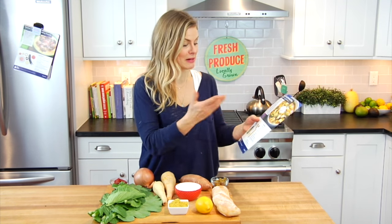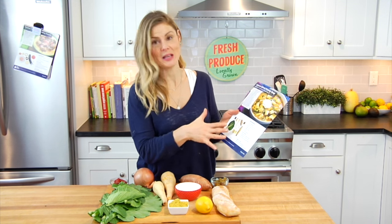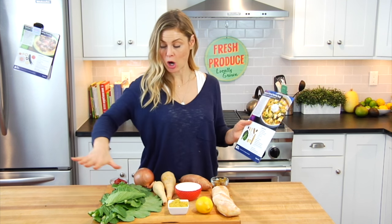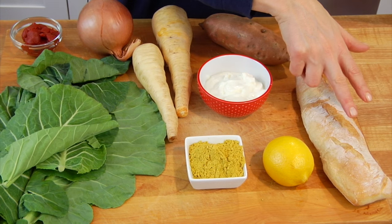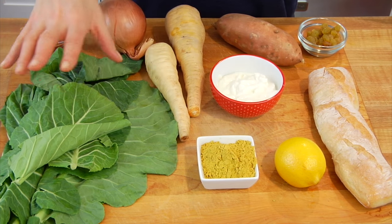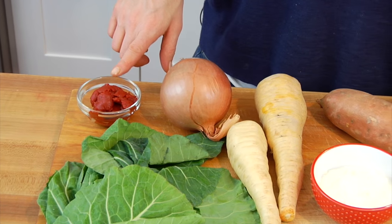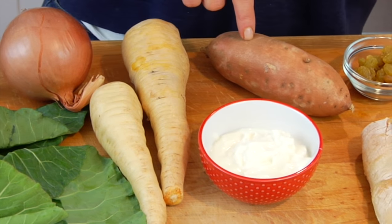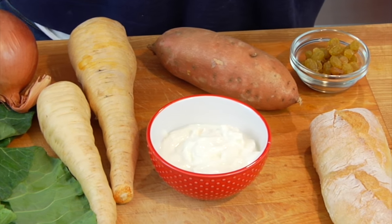This is an example of some of the fresh, beautiful food that came in my box. It's all in the right portion sizes — I've got the perfect amount of spice mixture, everything that I need to make the recipes. So I looked at my recipe card — it literally shows me exactly what I need in both pictures and in words. I pulled out all of those ingredients: a small baguette, a lemon, spice mixture, collard greens, tomato paste, onion, parsnips, yogurt, a sweet potato, and some golden raisins.